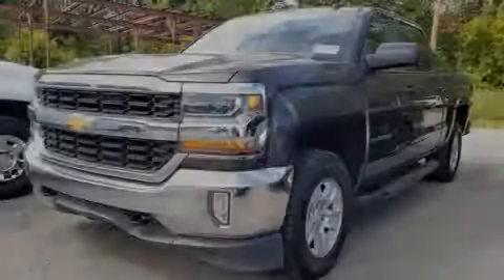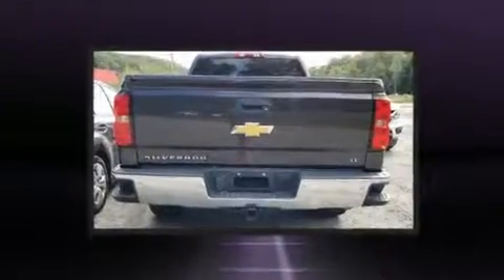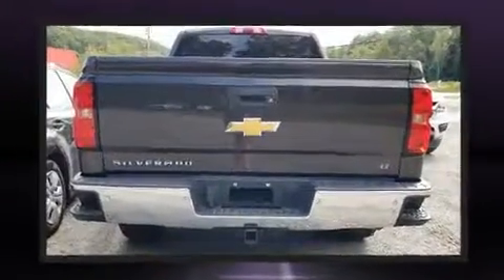Sensibility and practicality define the 2016 Chevrolet Silverado 1500. This four-door, six-passenger truck provides exceptional value.